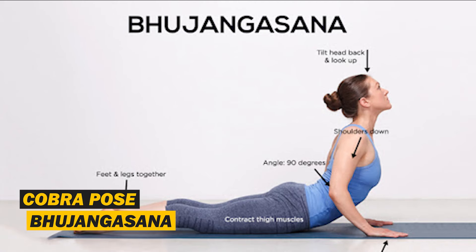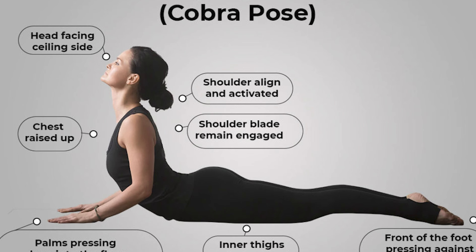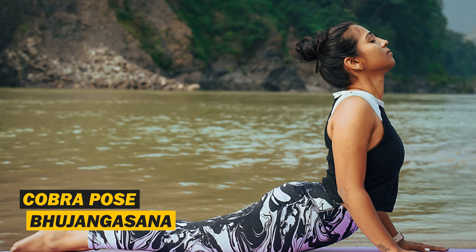Hey guys, welcome back to my YouTube channel. Today we have a new yoga pose — this is called Bhujangasana. We are here to provide you with the advantages of this yoga pose.